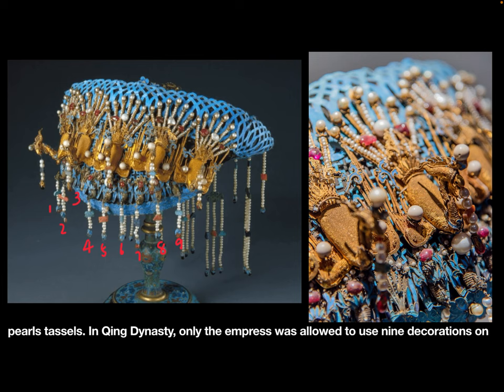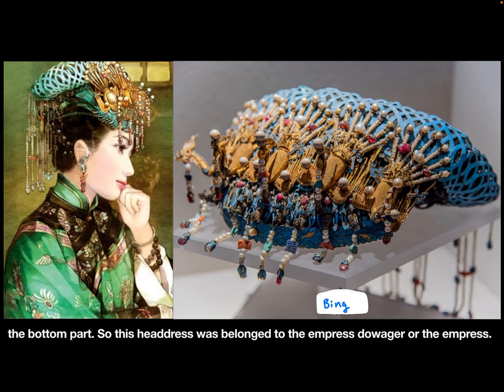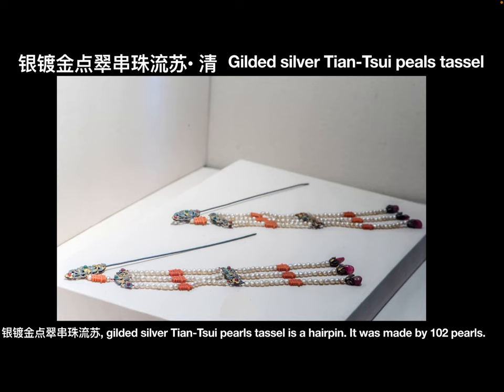In the Qing Dynasty, only the empress was allowed to use nine decorations on the bottom part. So this headdress belonged to the empress's daughter or the empress.